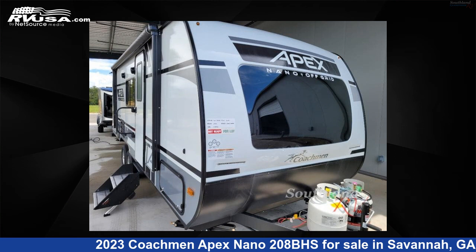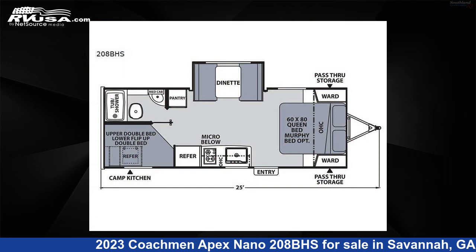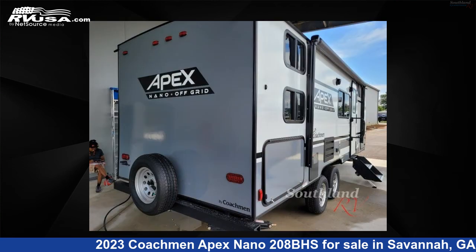This 2023 Coachman Apex Nano 208BHS is a travel trailer RV. It is located in Savannah, Georgia, 31324 and is offered for sale by Southland RV.